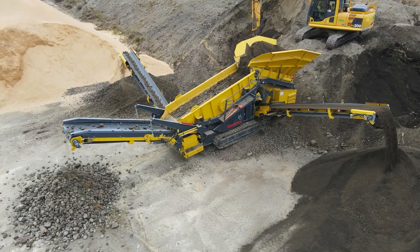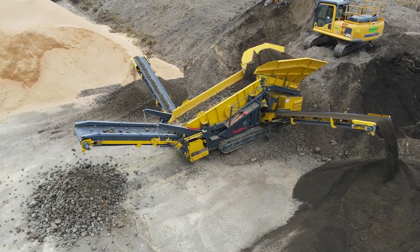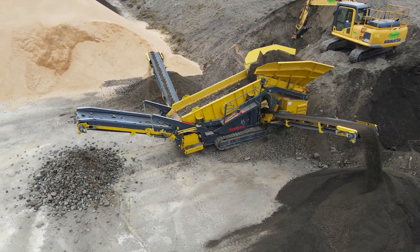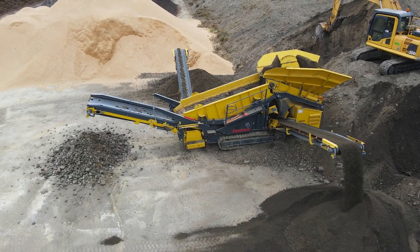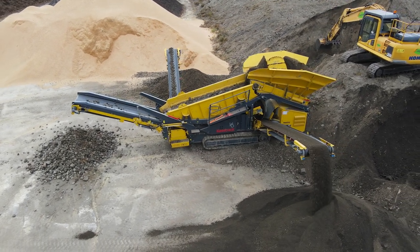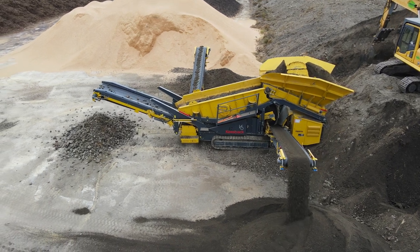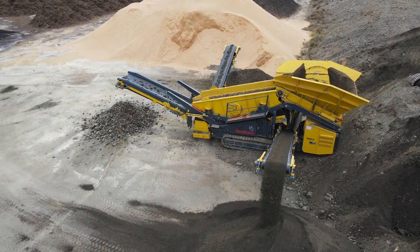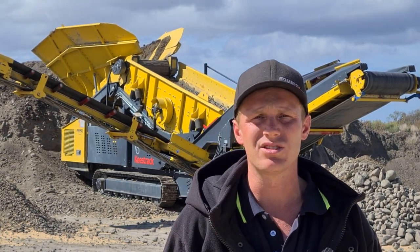Probably the biggest thing around these Keystracks is, like I was saying earlier, they're really easy to operate. Getting guys to use them is probably the easiest thing. I've operated a few screens over the years, and the Italian screens and the German screens are still by far the best screens out on the market. Like the Keystrack itself — our guys love using them. They basically say to us, we're not interested in using any of the other gear apart from the German or Italian gear that's around the site.